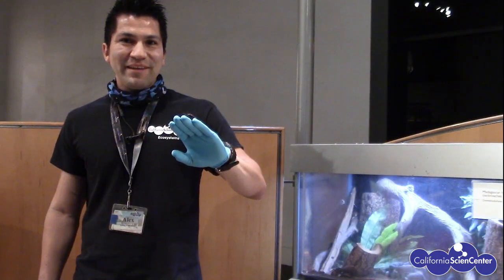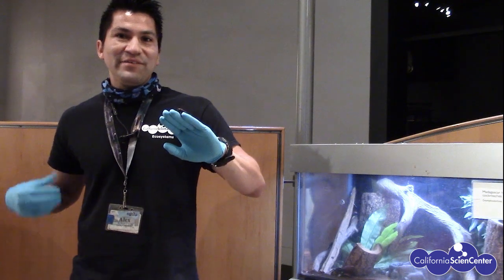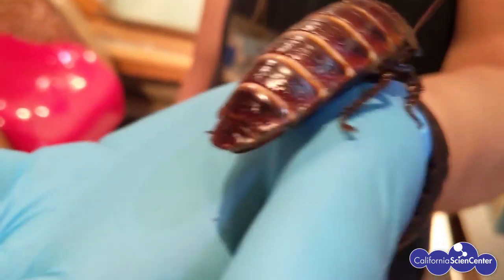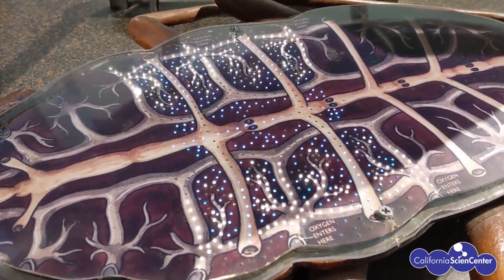Hi, I'm Alex, I'm a keeper here. We're going to talk about how a roach breathes. A roach has spiracles located along the sides of its body. Spiracles — that's kind of a complicated word — but basically they are breathing holes. These breathing holes lead through tubes that go throughout the roach's body, and through these tubes that's how oxygen is distributed.